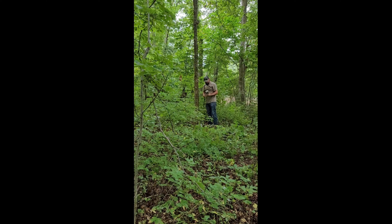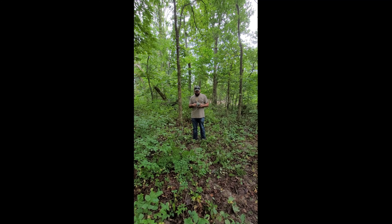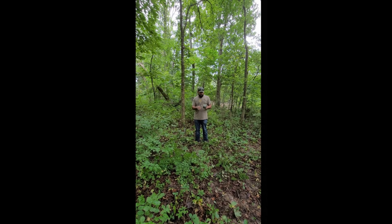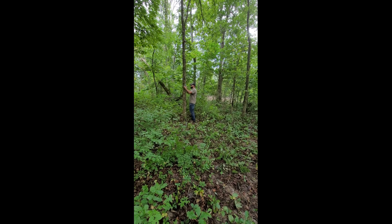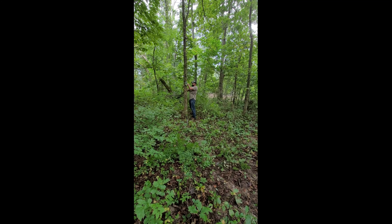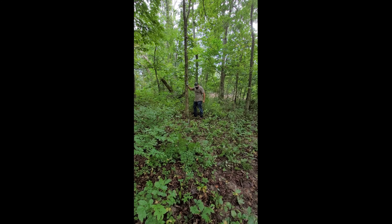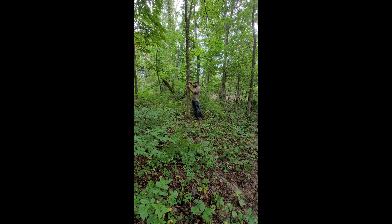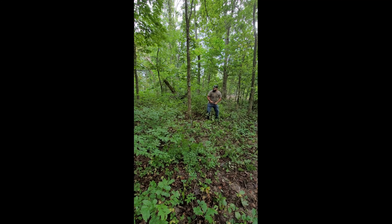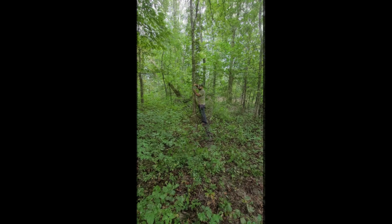Well, I ran out of time yesterday to get done what I'd like to, so I'm going back out again today. Gonna try to get another stand up and maybe a couple more trail cameras — hopefully this will be our last prep trip. Here's my setup: I've got about four of these sets, two already up. I'm gonna put one on this little food plot by the bean field. These sticks here are 20-foot climbing sticks — I believe they're Big Dog — and I use the Millennium lock-on stand, it's very comfortable.